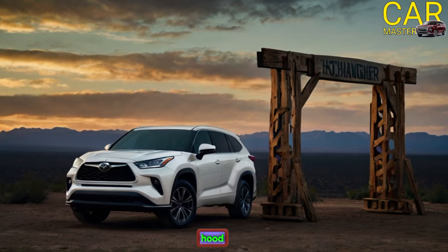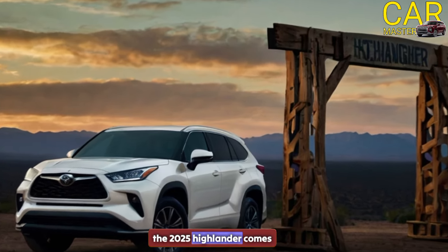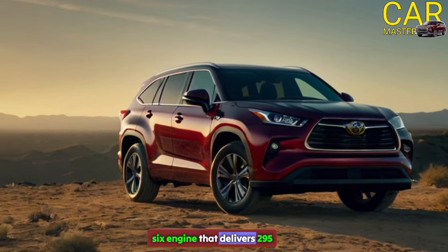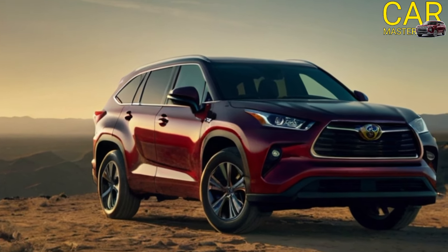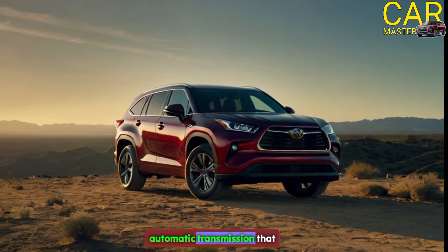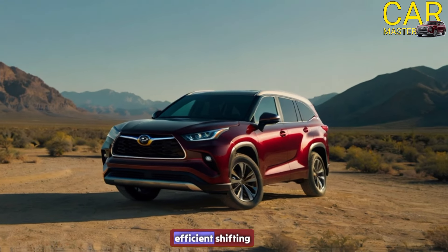Under the hood, the 2025 Highlander comes with a standard 3.5-litre V6 engine that delivers 295 horsepower. It also has an eight-speed automatic transmission that provides smooth and efficient shifting.